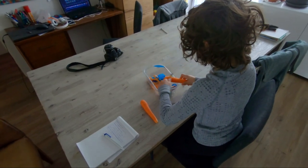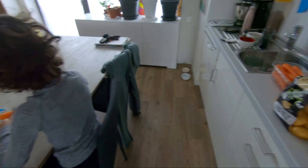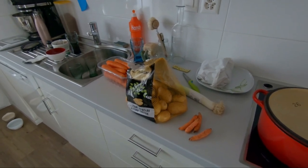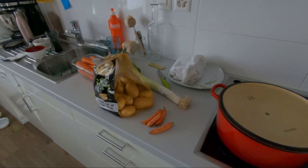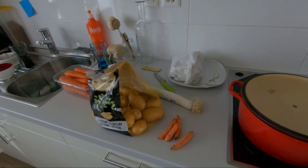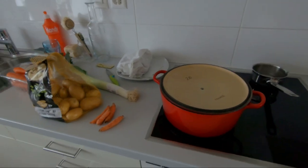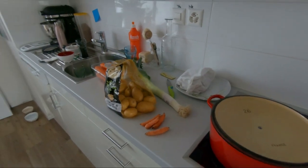Today we decided to prepare a beef stew for midday. We have some carrots, potatoes, beef, and we'll put some herbs in and cook it for about three or four hours.